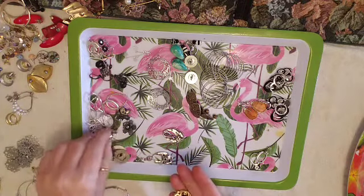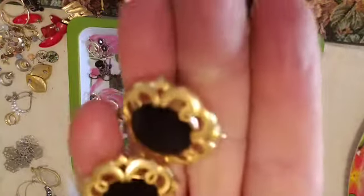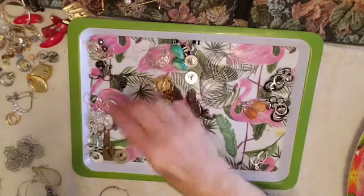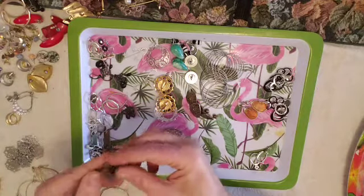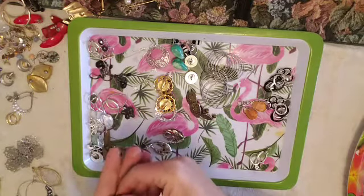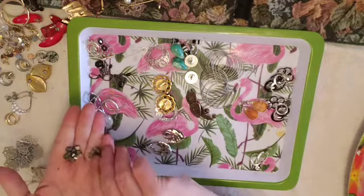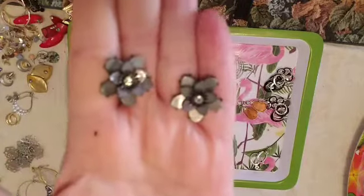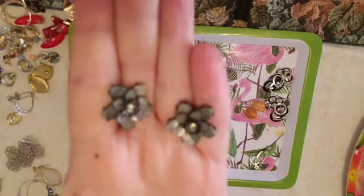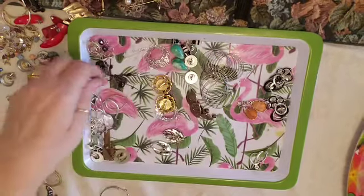These big ones are clip-on and they're very very 80s. These are a pair of my really favorite ones — these are post. Look how beautiful those are! So pretty, so pretty — love those.